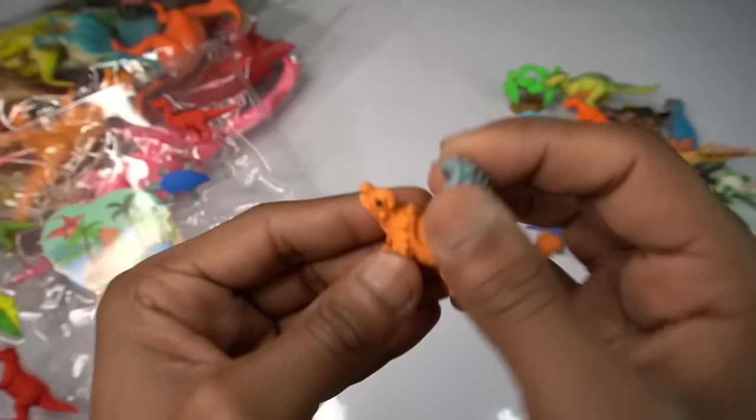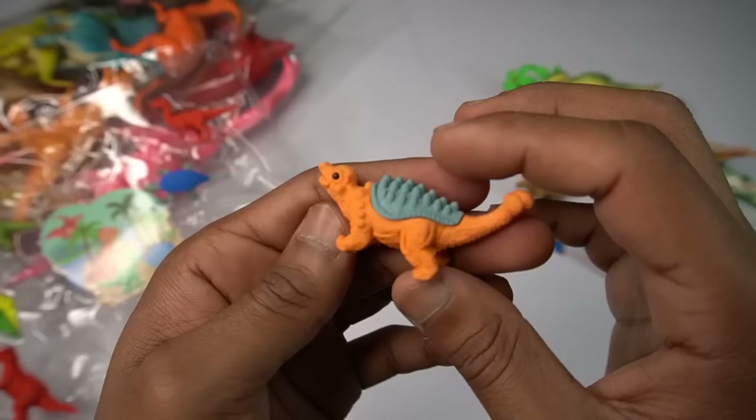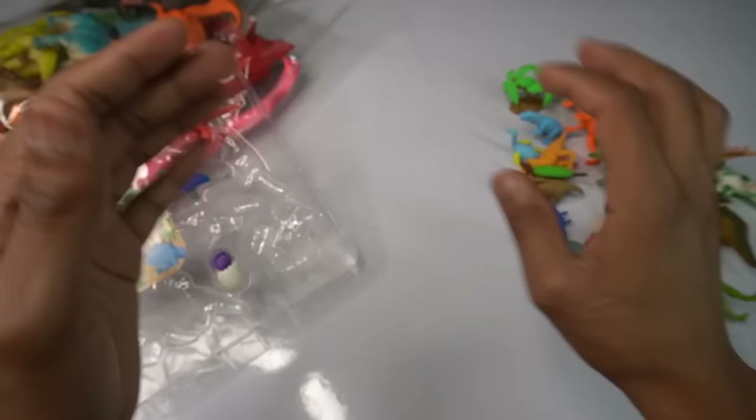Green beautiful dinosaur — transformation dinosaur, beautiful look guys. Green, oh my god, look is wonderful, design beautiful. Next figure guys.